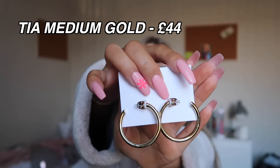The first things I got are the Tia medium gold hoops, and I have actually got these once before but I lost them, so I wanted to get them again because I literally wear them every single day. They're like the perfect size and width and they're such good quality. This brand has like designer quality but not designer price. These have never made me go green, which a lot of my jewelry does.